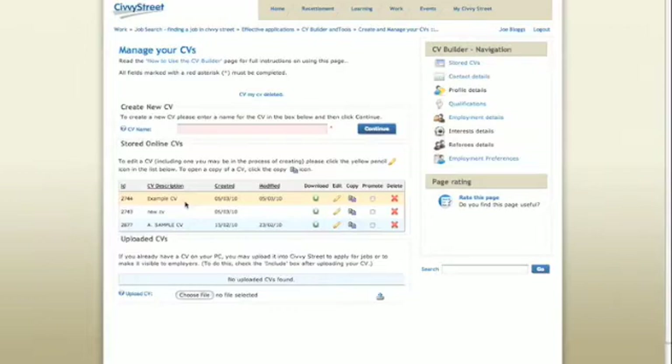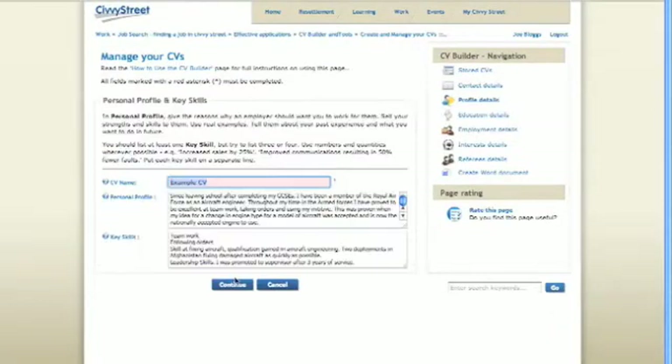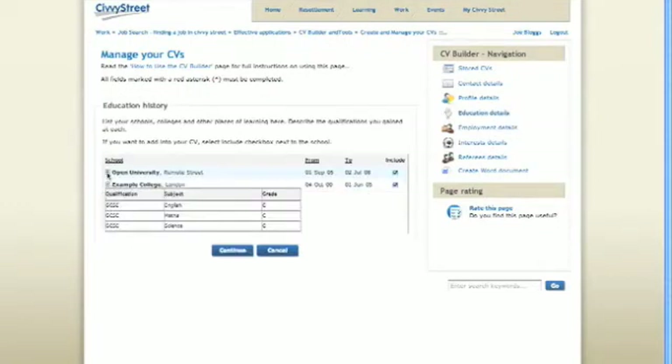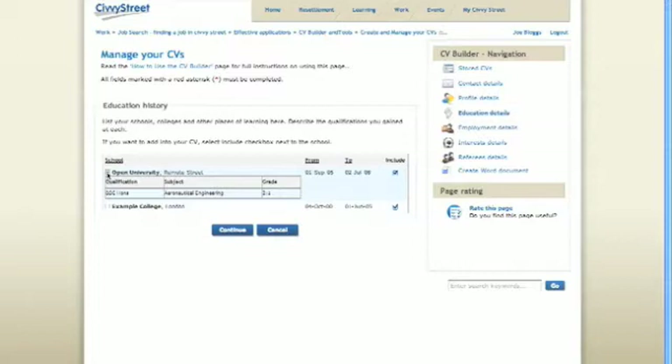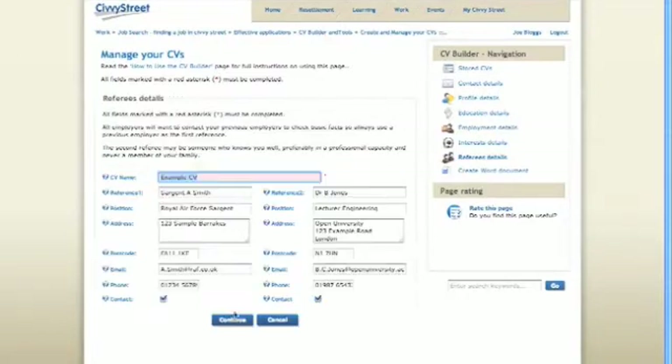To write a new CV, enter a title in the CV name box and click continue. You will be asked to enter information about yourself on each page of the CV builder. Simply follow the instructions, enter the information required, and click continue when you have finished. You will be able to go back to each stage at any time.